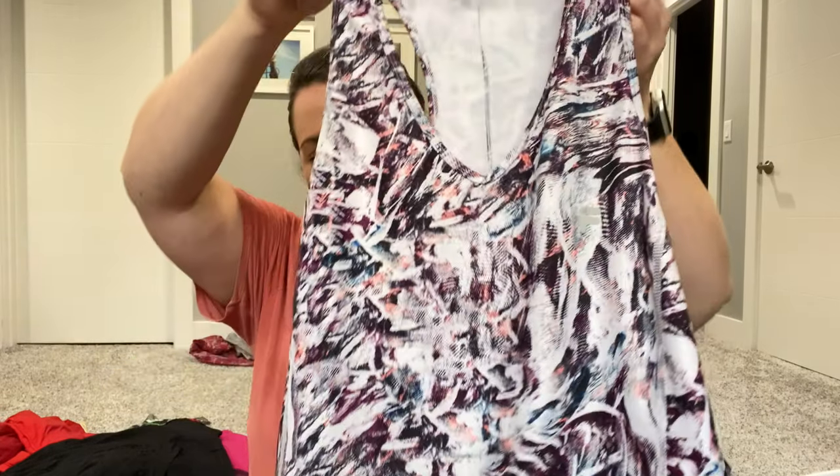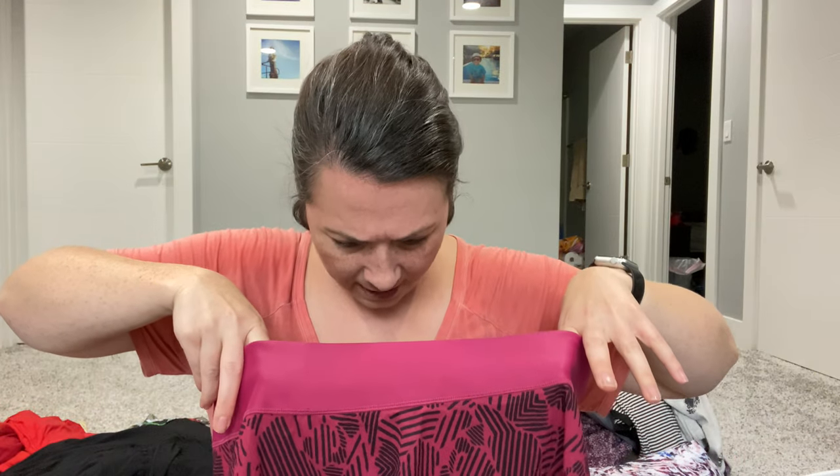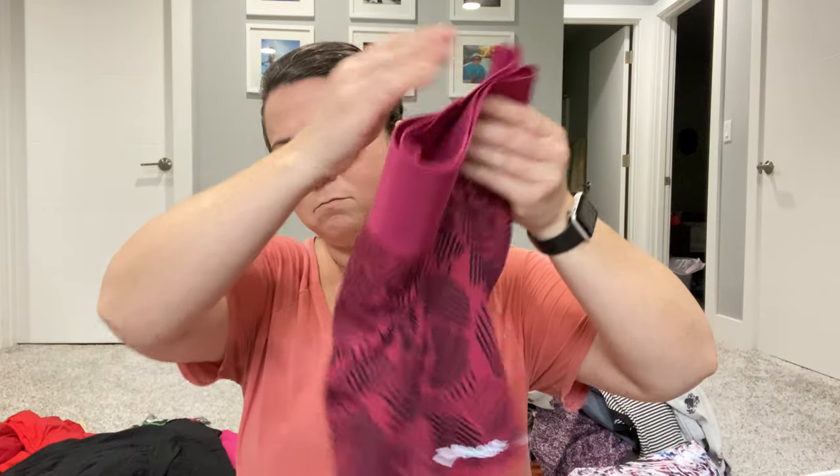Next is a Fila tank top, size large — I'm probably going to take this one to Plato's. I'm strategically looking for good pieces of denim and activewear to take to them, since that's what they usually accept from me. This is a Brooks skort, size medium — I'm going to put that in the FLYP lot.